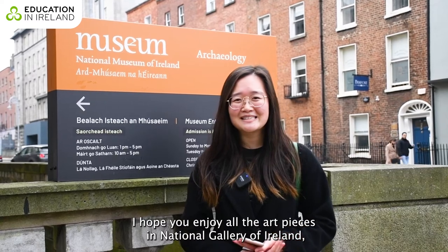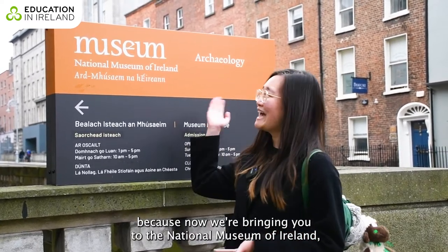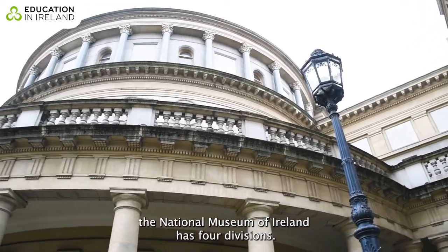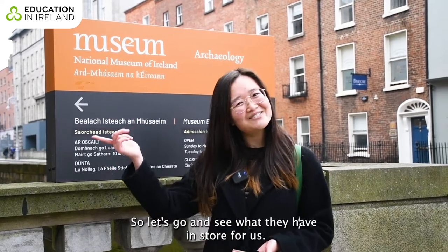I hope you enjoyed all the art pieces in the National Gallery of Ireland, because now we're bringing you to the National Museum of Ireland. It has four divisions, and today we're bringing you to the archaeology one. Let's go and see what they have in store for us.